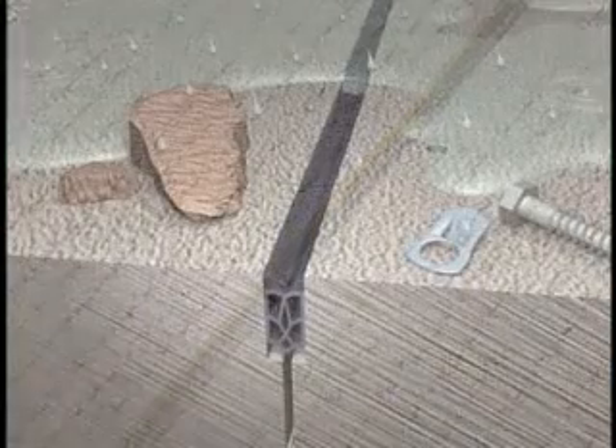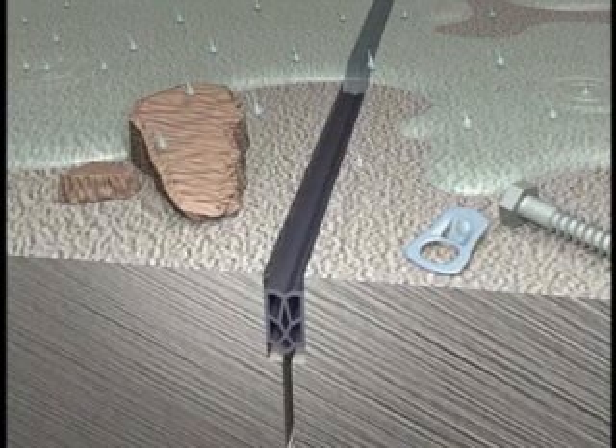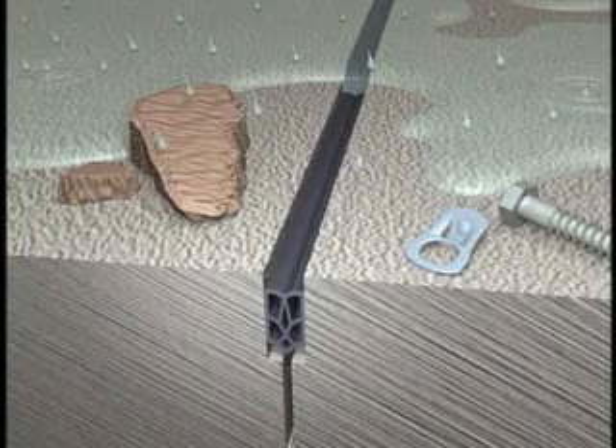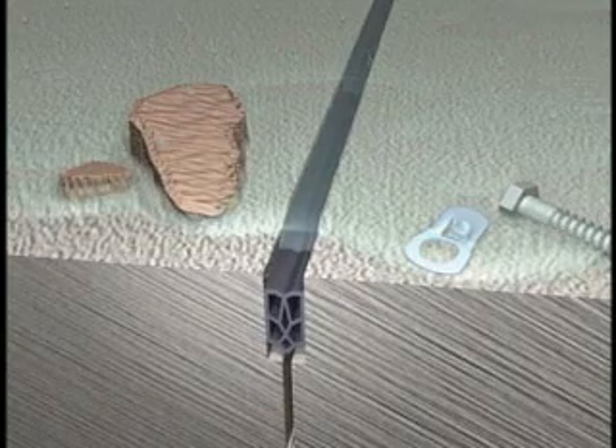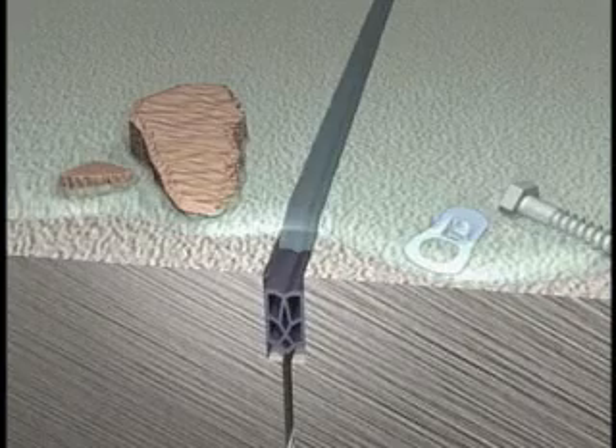elastic pavement seals keep gravel, dirt, and road debris out of the concrete joints. This ability to expand and contract keeps the concrete resistant to spalling and raveling. And most importantly, neoprene seals keep water from seeping into the joints, preventing erosion to the underlying base.